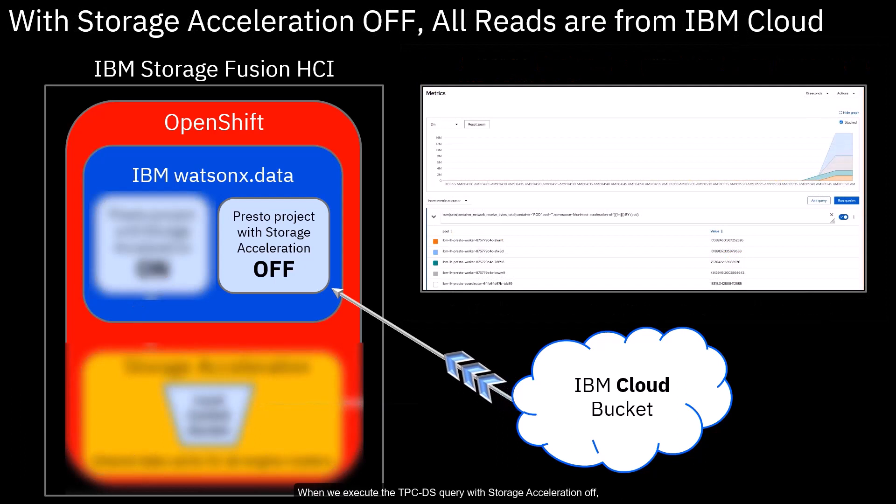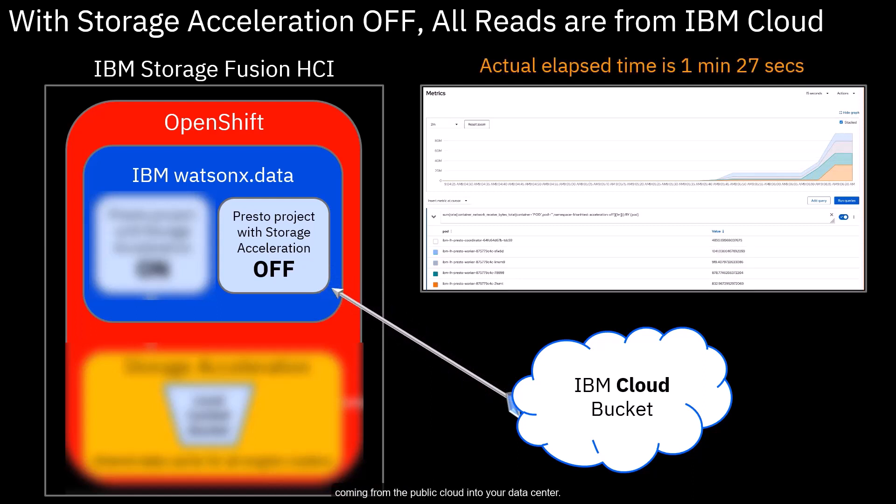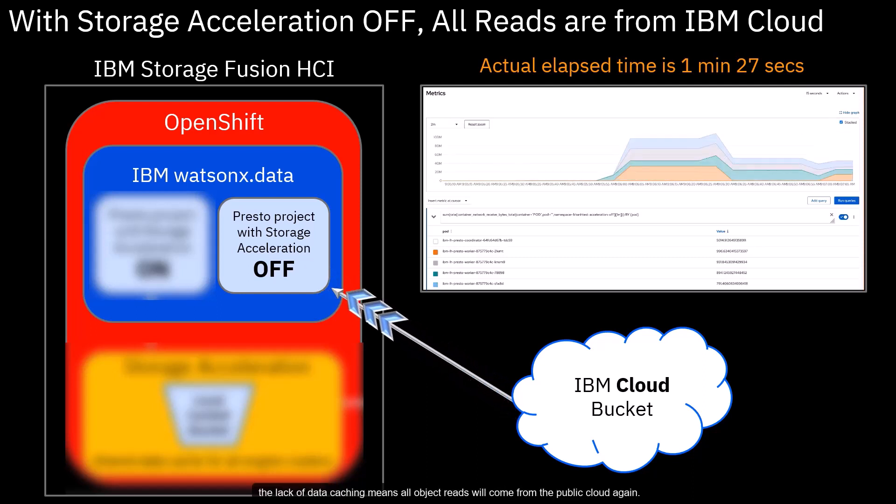When we execute the TPCDS query with storage acceleration off, all four Presto workers need to read from the public cloud without any opportunity to reuse data from prior object reads. Thus, there may be additional egress charges as well as excess network traffic coming from the public cloud into your data center. Due to the 1.6GB data read from the public cloud, this query completed in 1 minute 27 seconds. And if this query was repeated or slightly changed, the lack of data caching means all object reads will come from the public cloud again.